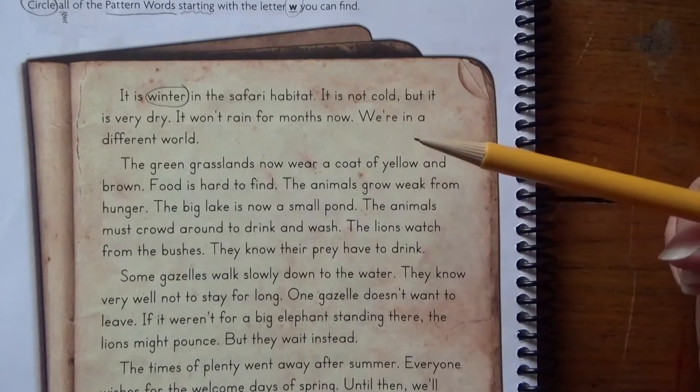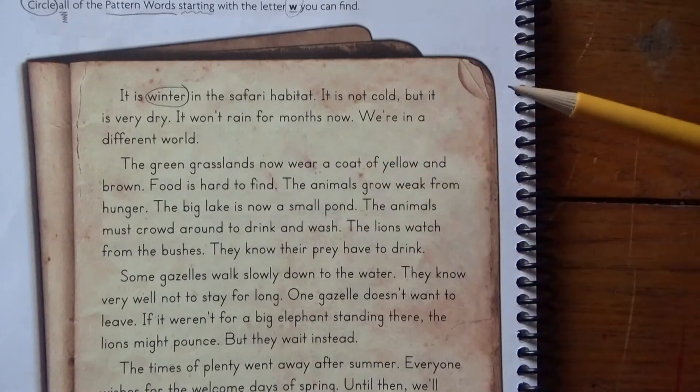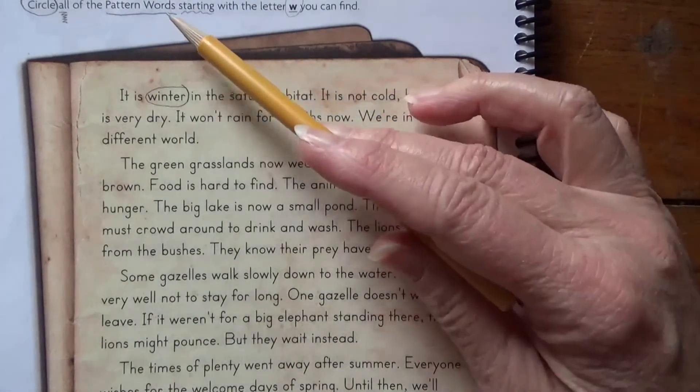It is winter in the safari habitat. It is not cold, but it is very dry. It won't rain for months now. We're in a different world. You're going to go back and circle those pattern words.